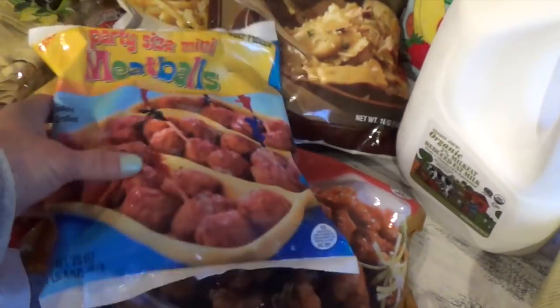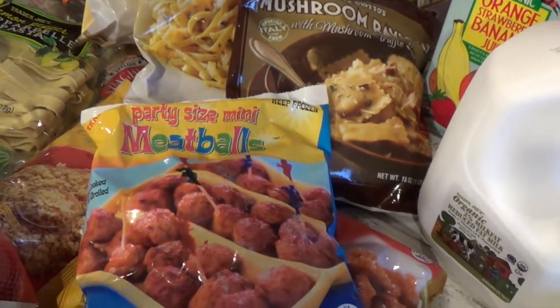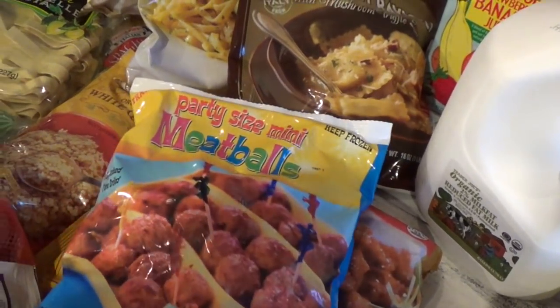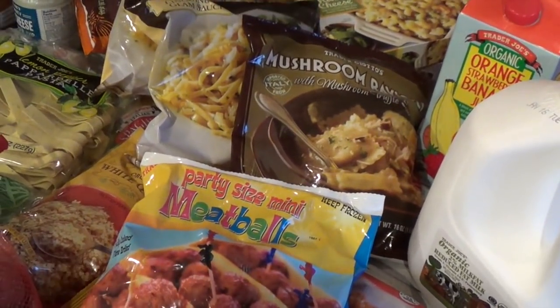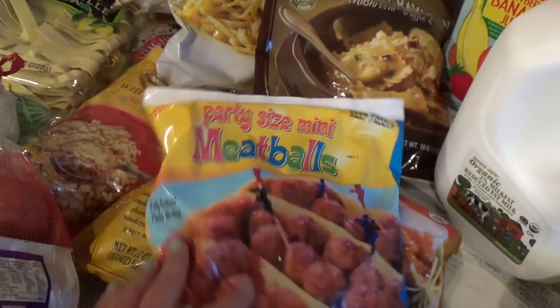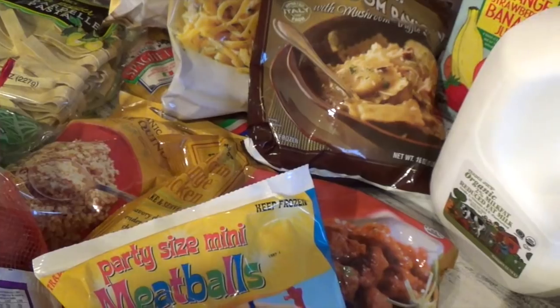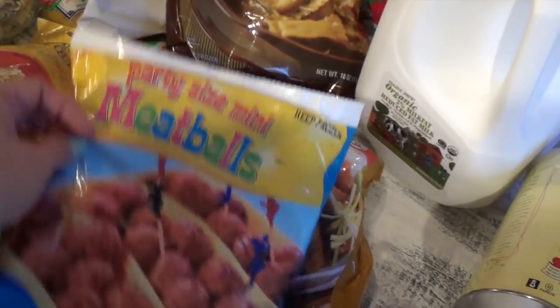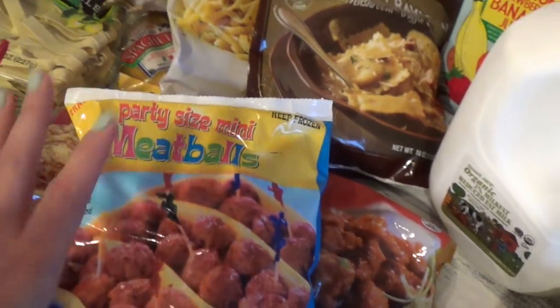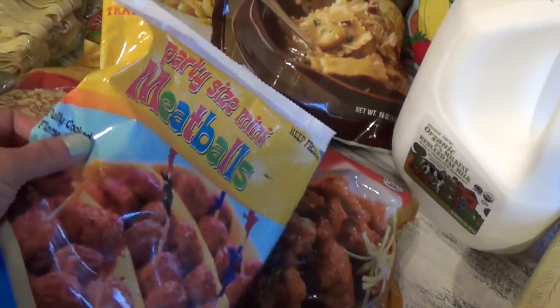I got meatballs — when my older kid wants to cook dinner like spaghetti, they don't have to deal with browning ground beef. They can easily cook the pasta, add a sauce, and just brown the meatballs a little bit and it's all done. They don't have to worry about meat not being cooked because this is already fully cooked.